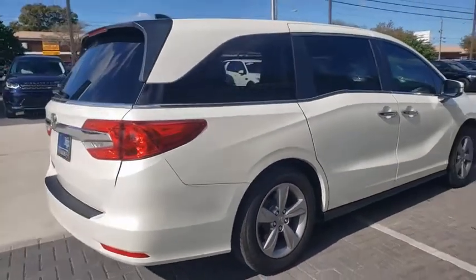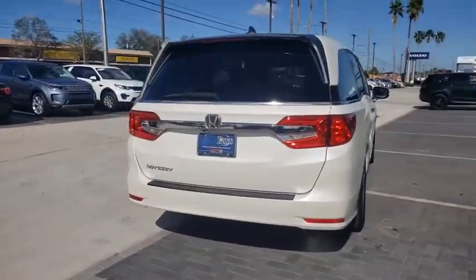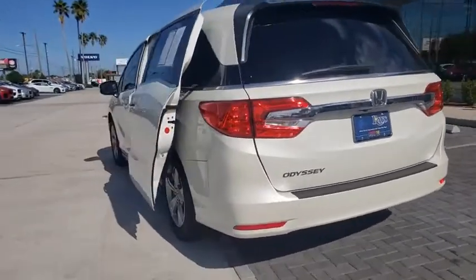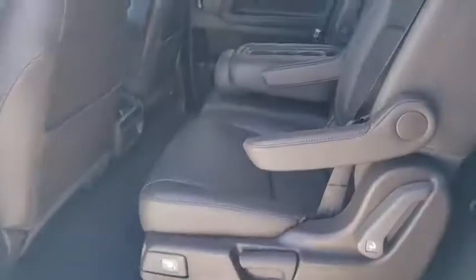Traction control, power liftgate, power passenger seat, leather-wrapped steering wheel, dual airbags, alloy wheels, power steering, four-wheel disc brakes, electronic stability control, fog lights, heated front seats, trip computer, security system.